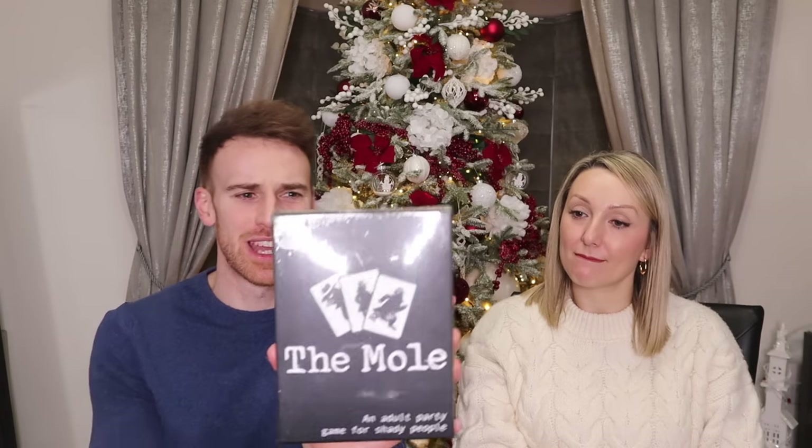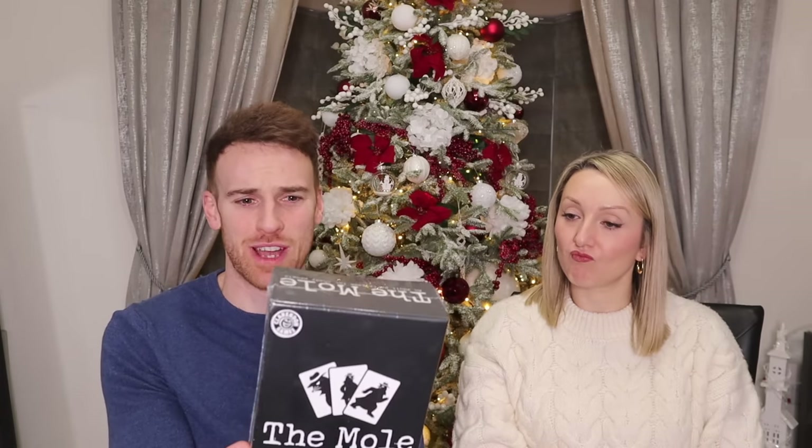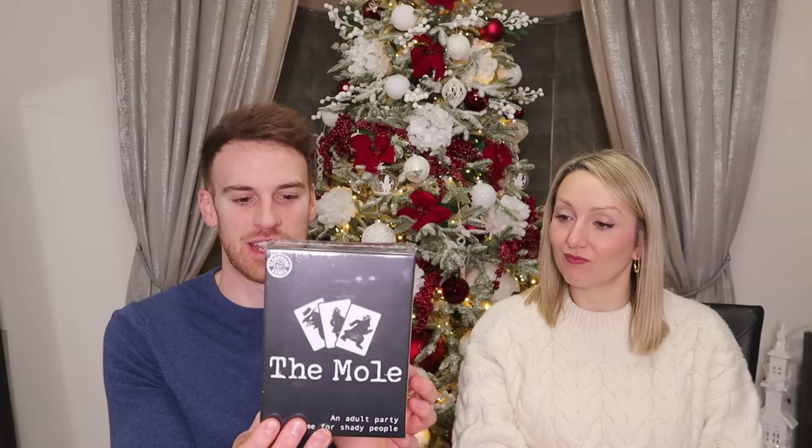Next up is a game, and any game at Christmas is obviously fantastic. This one cost about nine pounds from TK Maxx — it's called The Mole, a party game for 'despicable people,' one of those funny adult games. Things like Cards Against Humanity or other little games like that are really good at Christmas time and make a great little stocking filler.